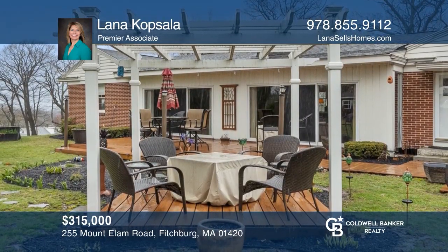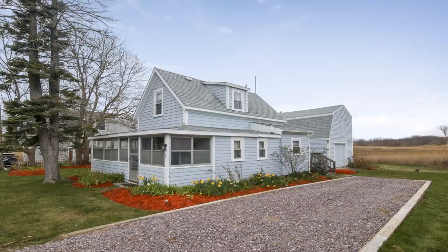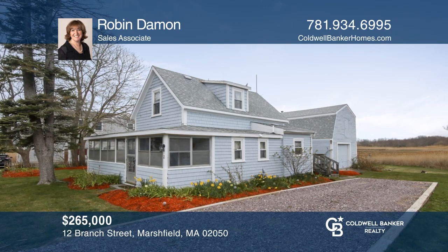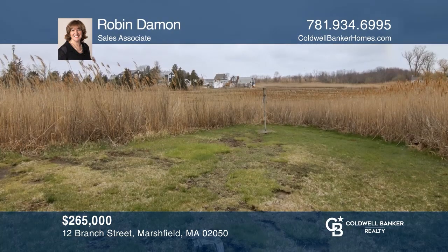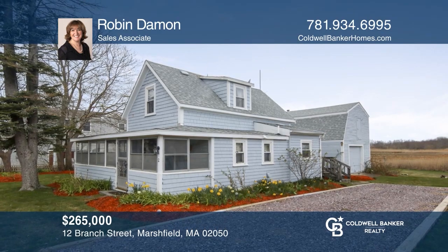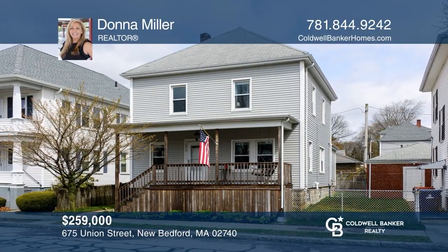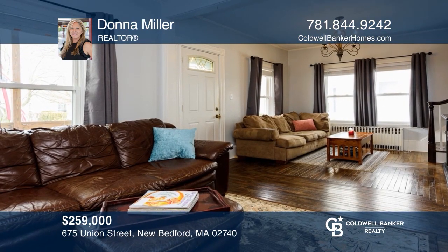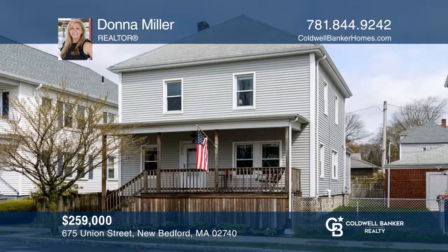This charming and spacious executive brick ranch offers hardwood flooring, a formal dining room with a wet bar, three bedrooms, and a backyard oasis perfect for entertaining. Contact Lana Kopsala today. This seaside year-round cottage in Brant Rock features a large two-story barn, a wonderful front porch to enjoy the fresh ocean air, and is close to Brant Rock Esplanade. Call Robin Damon. This four-bedroom, one-and-a-half bath updated colonial is situated near Buttonwood Park. Call Donna Miller.